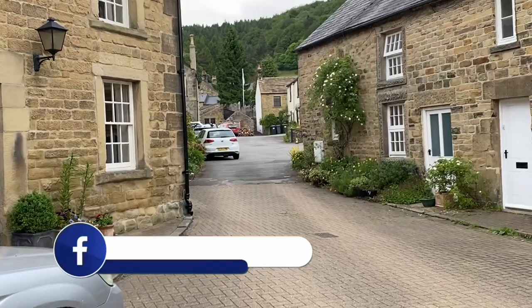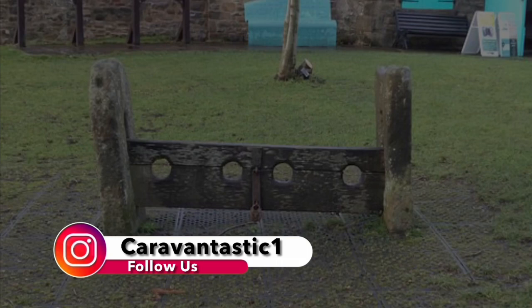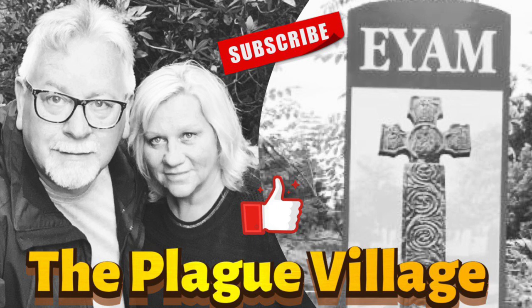Apparently if you'd been bad and up to no good, you'd end up in the stocks — they were a form of public humiliation where people would gather in crowds and throw stuff at you. Ellen threatened to put me in there! Anyway folks, hope you've enjoyed that video. Thank you so much for joining us on our little Derbyshire tour. If you've enjoyed it, give us a thumbs up and leave a comment. If you haven't done so already, we'd really appreciate it if you subscribed to the channel. We'll catch you in the next one — take care.